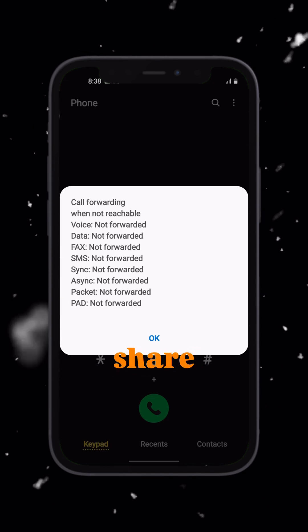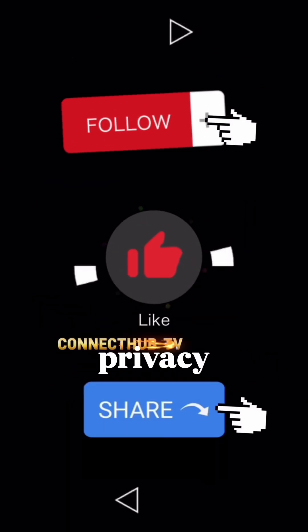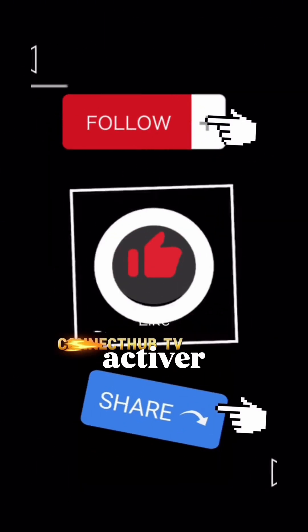If you find this helpful, please share this with friends and family. This could protect someone from being unknowingly monitored. Your privacy is your right. I will see you on the next one. Connect Hub TV.